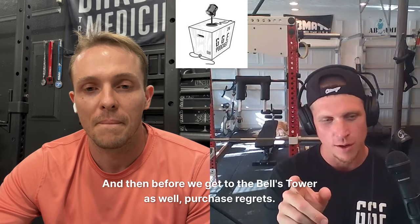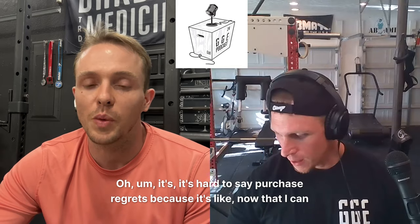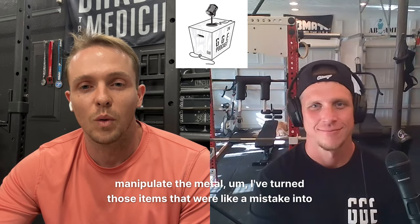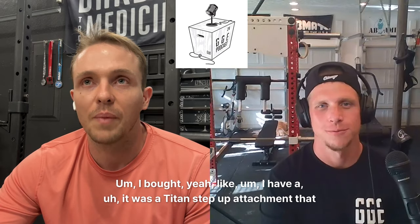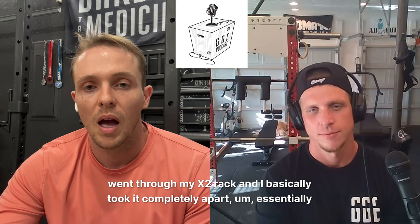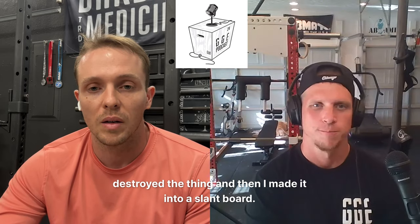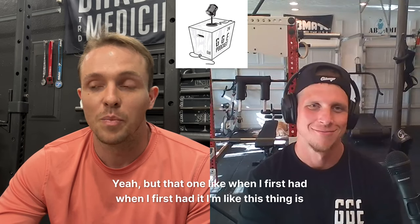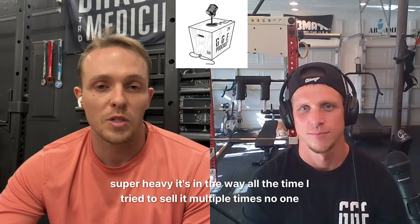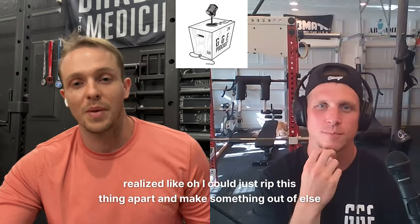And before we get to the Bells tower — purchase regrets? It's hard to say purchase regrets, because now that I can manipulate metal, I turned those mistake items into something completely different. Like a Titan step-up attachment that went through my X2 rack — I basically took it completely apart, essentially destroyed the thing, and made it into a slant board. When I first had it, I thought this thing is super heavy, it's in the way all the time. I tried to sell it multiple times, no one wanted it. And I realized I could just rip this thing apart and make something else out of it.